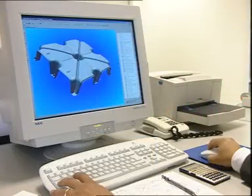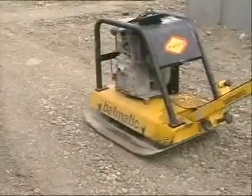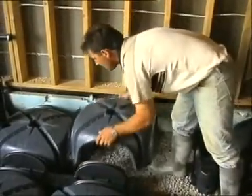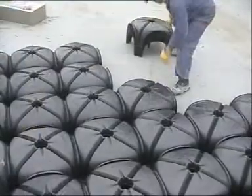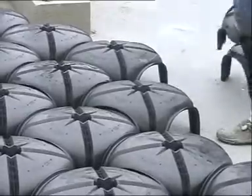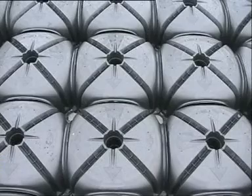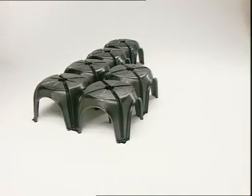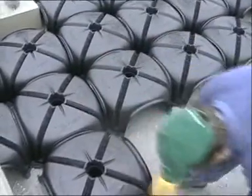Coopalex are extremely simple to install and do not require specialized personnel. They are easy to handle and quick to install. An arrow marked on each element enables the installer to position the units in the exact place from left to right and top to bottom of the area to be covered. Two non-specialized workers can install up to 150 square meters per hour.